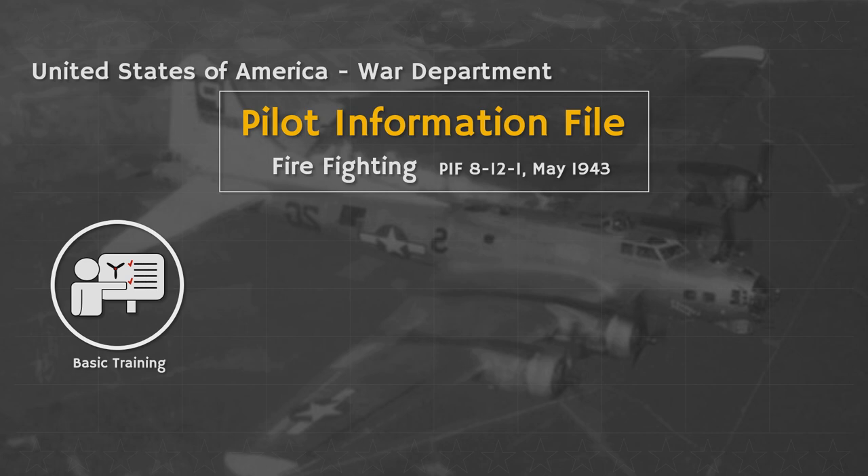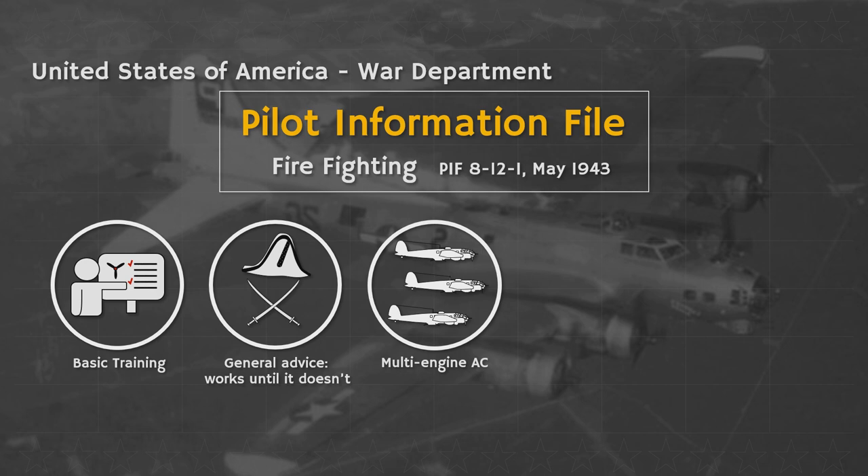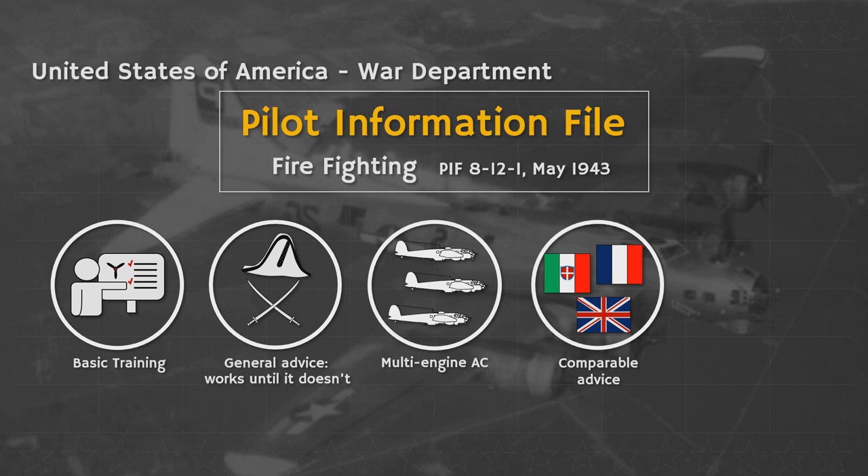Second, the information contained is meant to give you general advice and will not fit every event. Specific advice for each aircraft would be given in additional pilot manuals. On top of that, this advice is largely applicable to multi-engine aircraft but can also be extended towards single-engine planes. Also, while this is an American document, we can consider it to be generally comparable to most other nations' manuals.